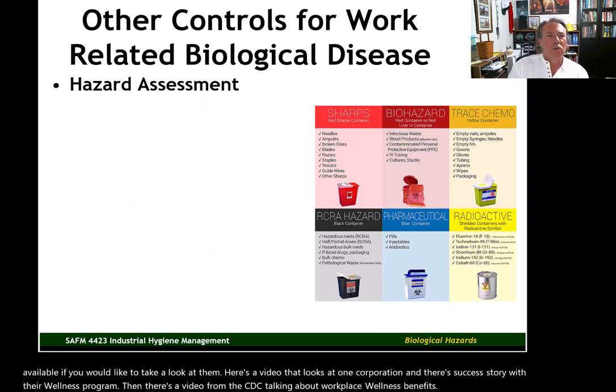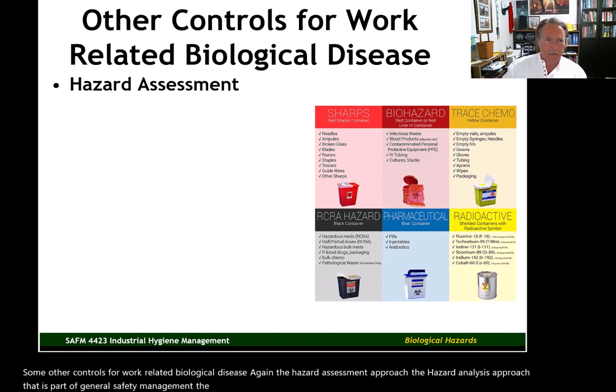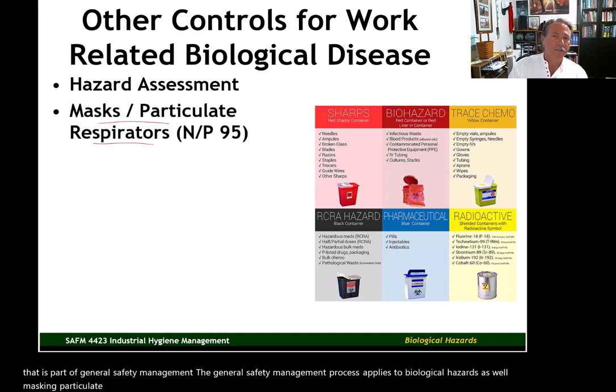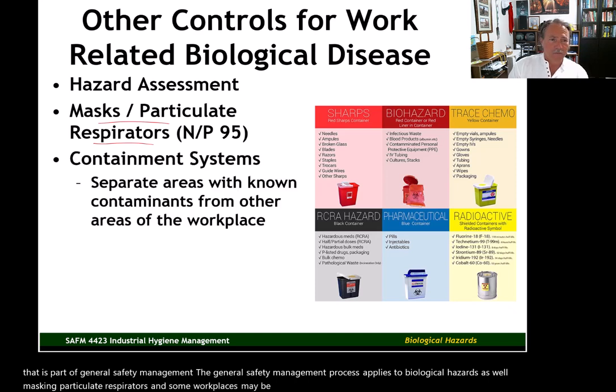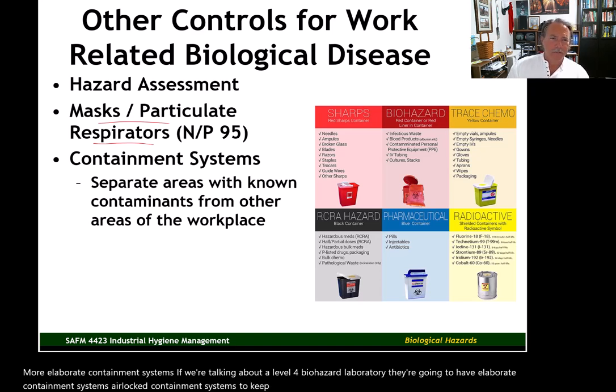Some other controls for work-related biological disease: the hazard analysis approach that is part of general safety management applies to biological hazards as well. Masking and particulate respirators may be appropriate in some workplaces. More elaborate containment systems — if we're talking about a level 4 biohazard laboratory, they're going to have elaborate airlocked containment systems to keep harmful pathogens separated from the rest of the work area.